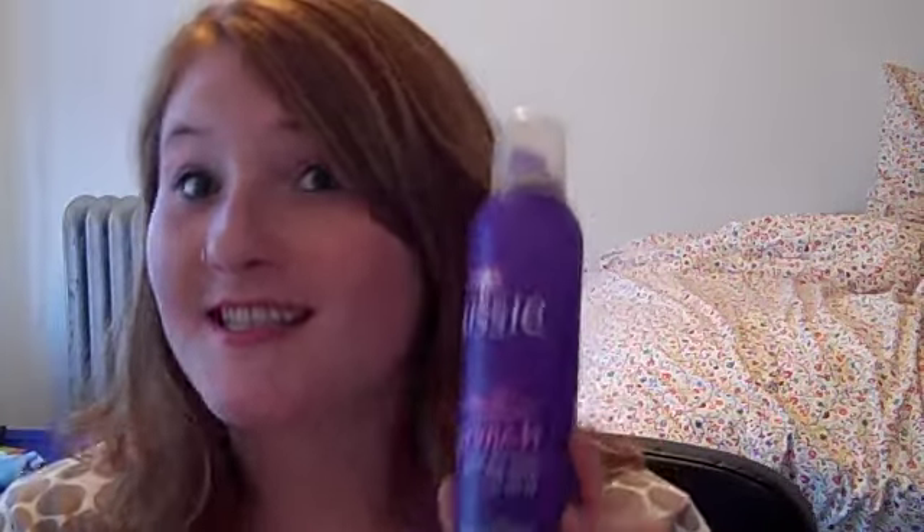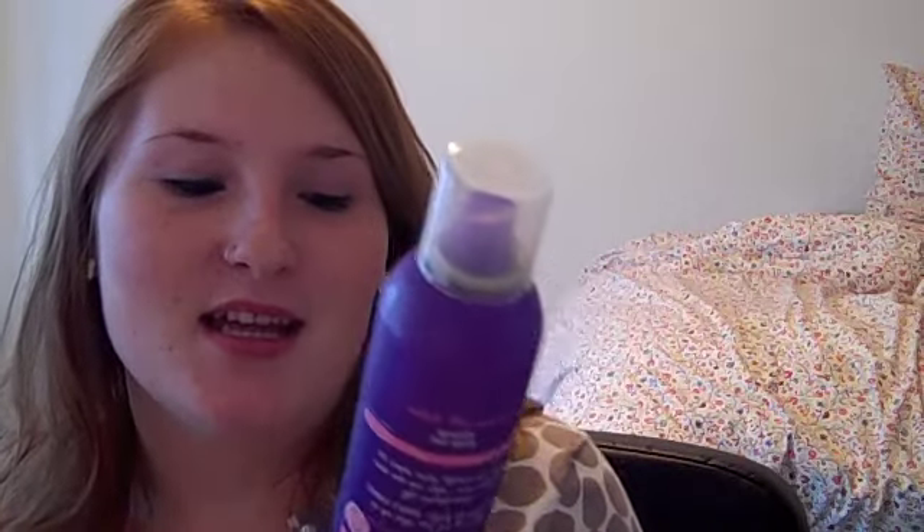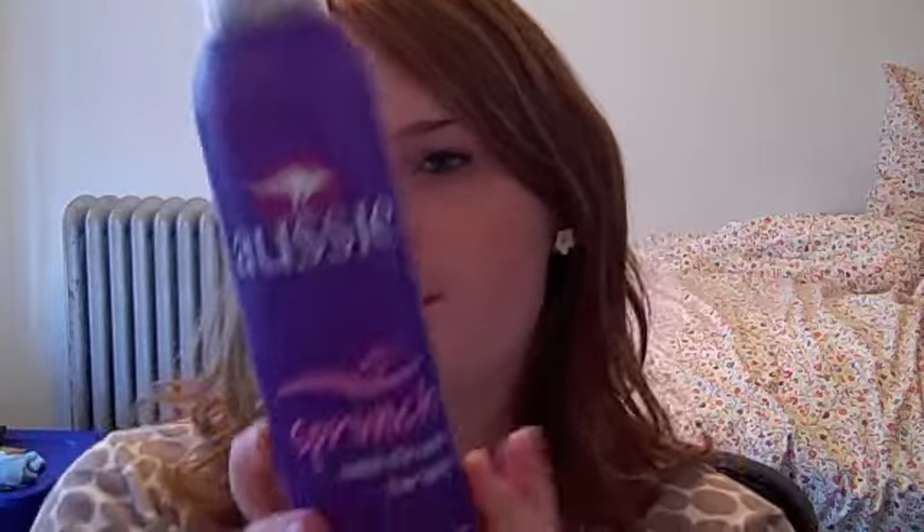Then once I'm satisfied with my scrunching, I use Aussie Sprunch — I know, ironic — and it's called Catch the Wave Hairspray. You can see it right here. This also smells amazing; it's like a fruity drink almost. It's a hairspray to hold in the curls once they're in there so they stay. It's a very light, flexible hairspray — I don't like stiff hairsprays because they make your hair as hard as a rock. I want the natural look. Those are the two hair products I bought, and honestly I love them both.